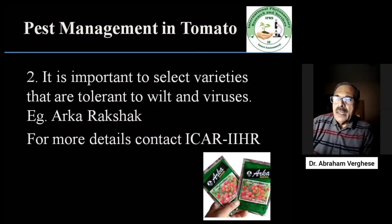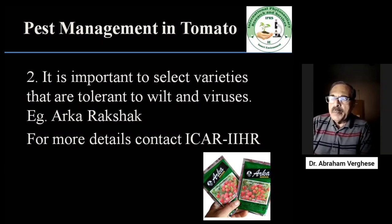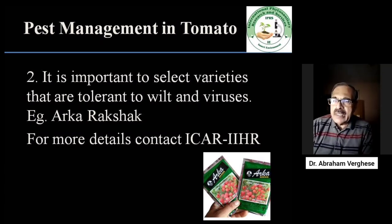Let's see what is basically important in pest management. The first is selection of varieties. There are many varieties developed at the Indian Institute of Horticulture Research which are quite tolerant to wilt diseases and virus diseases — for example, Arka Rakshak. Farmers and other personnel are requested to see their website and select appropriate varieties for their region.